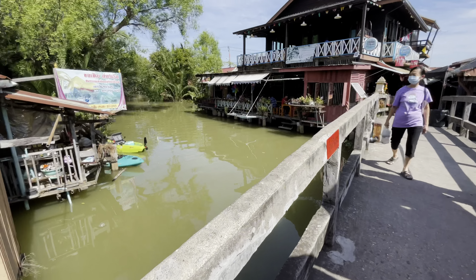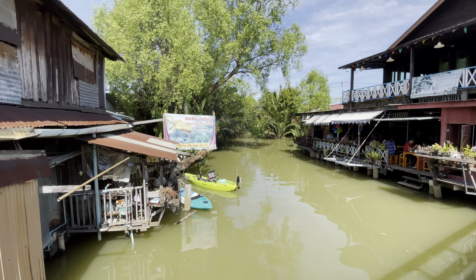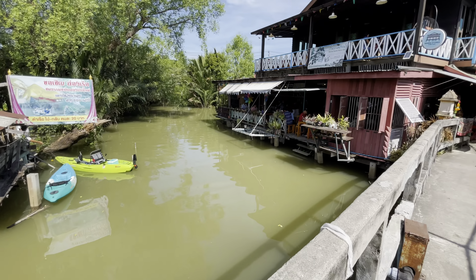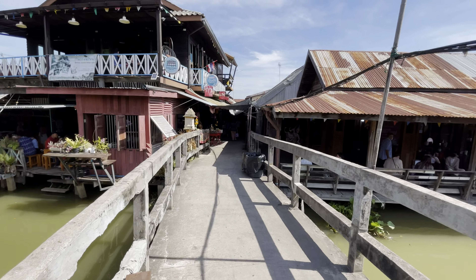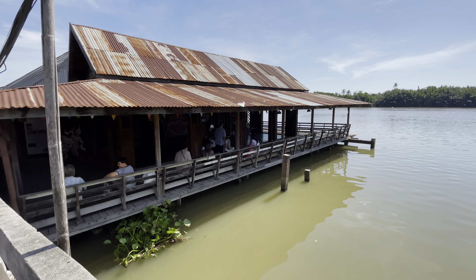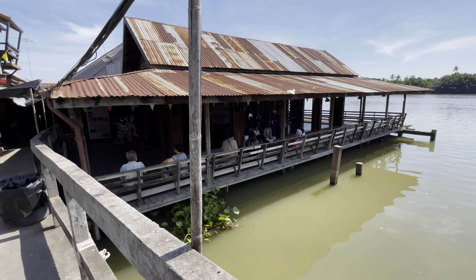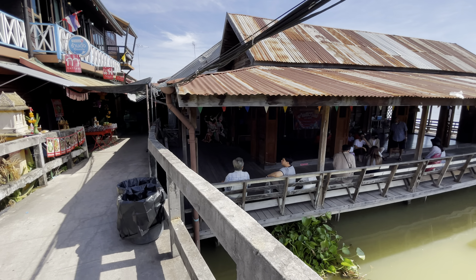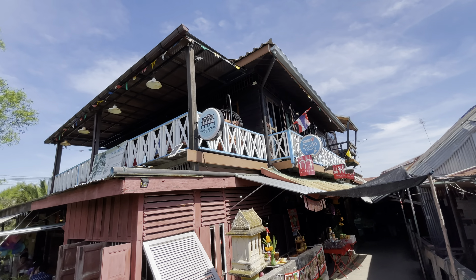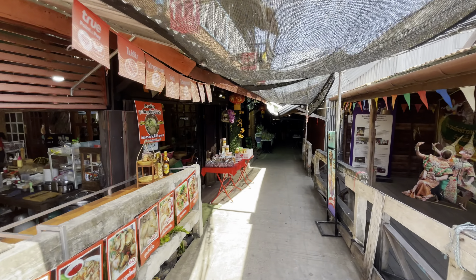Then they have this little bridge right over the river and it just goes back up in there. There are some more restaurants and a place where they were doing some dancing earlier. They have like a little community center right here in the middle of the market. It's kind of cool — you could go up there and eat lunch at the Ban Mai Stories home cafe on the second story.